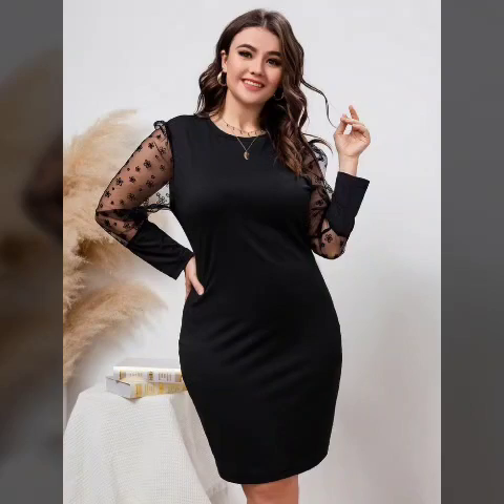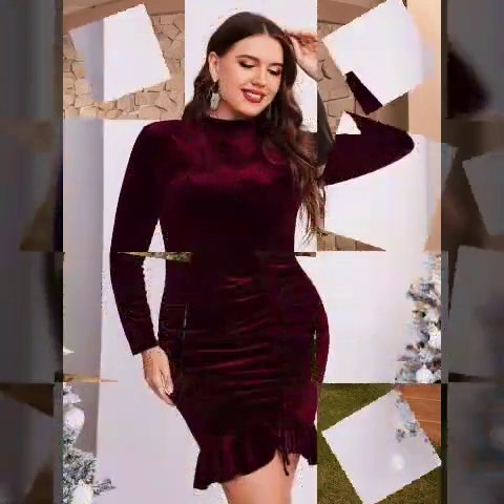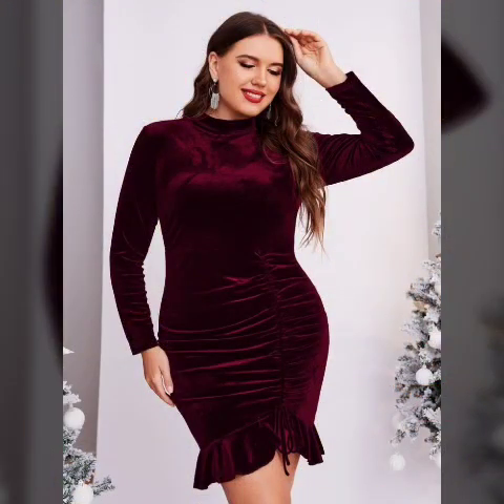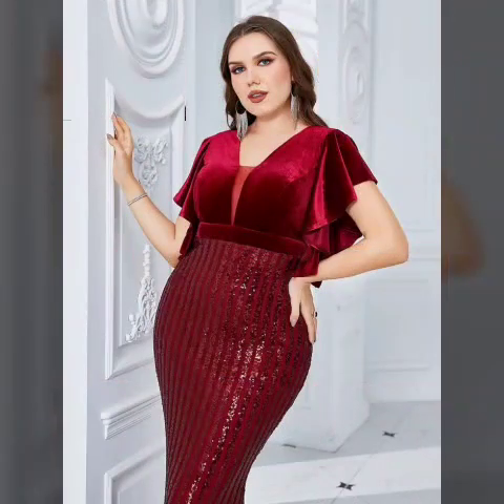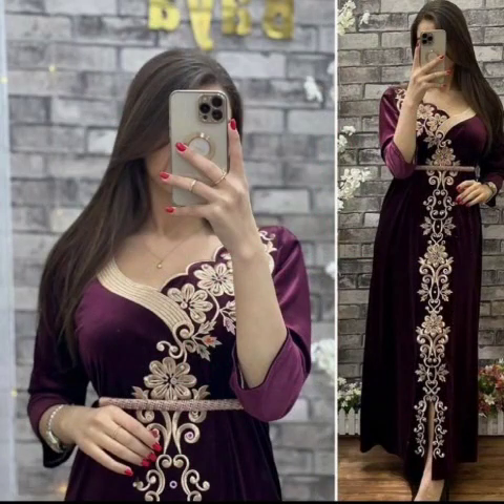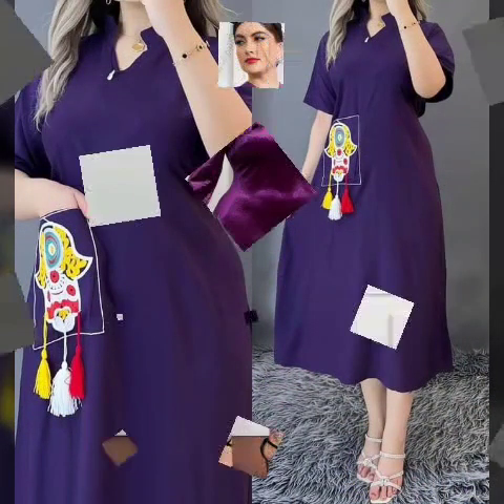Hello viewers, welcome to my channel! How are you guys? Hopefully you will be fine. So guys, today's video introduces very beautiful plus-size woman body contours design ideas. It's very amazing and trending design ideas — hopefully you guys enjoy this video with different designs and different style ideas.